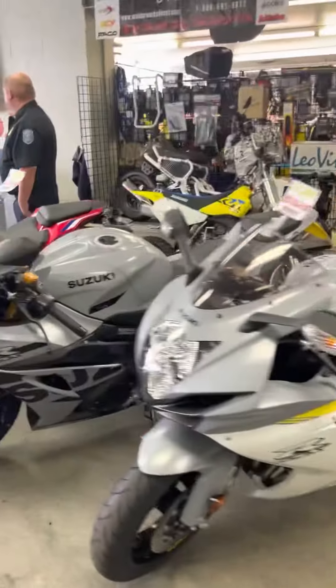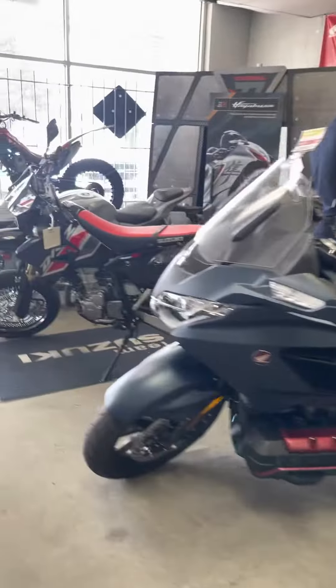So if you're interested in these GSX-Rs, check out Suzuki Honda Warren. You fellas have a nice day. See you later, man.